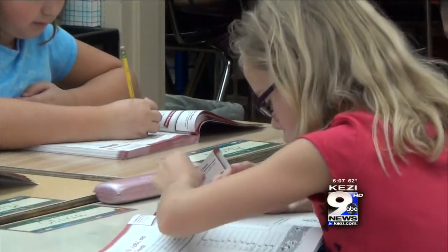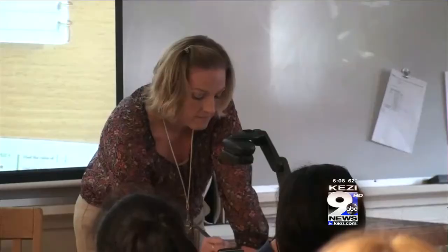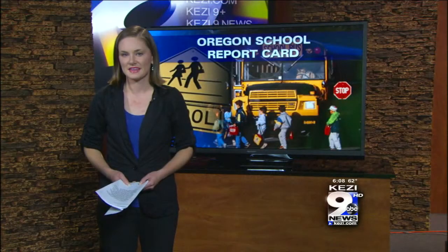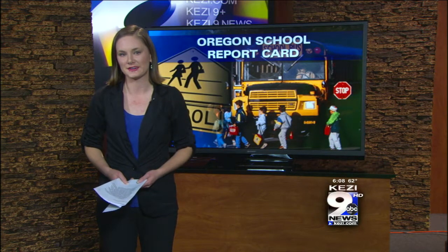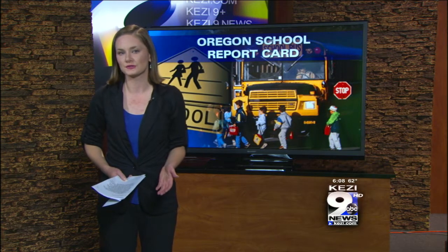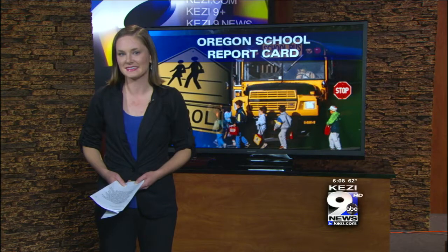Ashbridge says while the new report card is helpful for parents, they're always prepared for questions. We'll be working to make sure that our parents and families understand what the new report card is telling them and how to really look at it from the perspective of its impact on their children. Bethel School District administrators say they are making improvements and are particularly proud of Willamette High School's growth this year, working on changes to better meet the higher standards the state is requiring. You can review all local school district report cards by logging on to KEZI.com. Live in the studio, Sarah Hurwitz, KEZI 9 News.